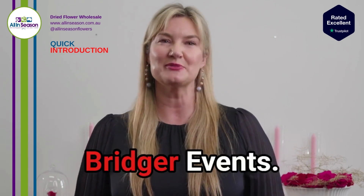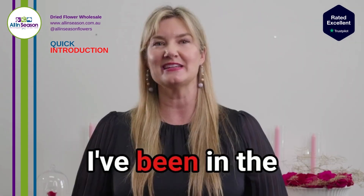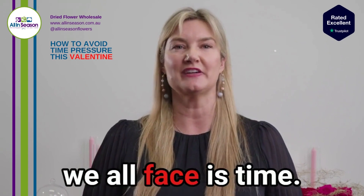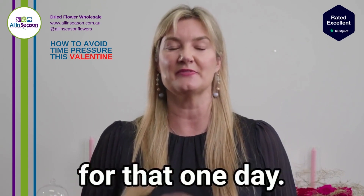Hi everyone, I'm Alicia Bridger from Alicia Bridger Events. I'm one of the top 20 global wedding planners and I've been in the event industry for nearly 30 years. With Valentine's Day coming up, the biggest problem we all face is time. As event planners and florists, there is never enough time for that one day.